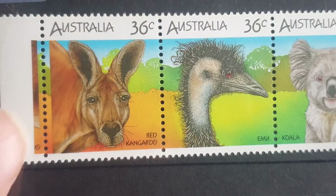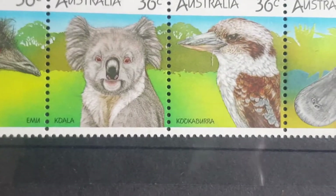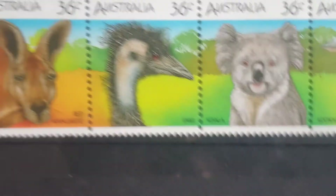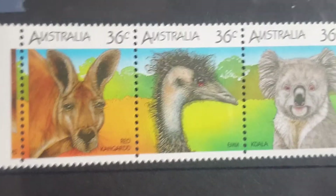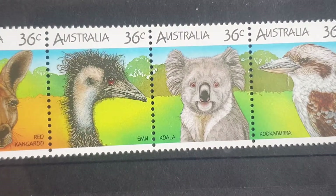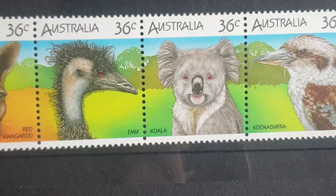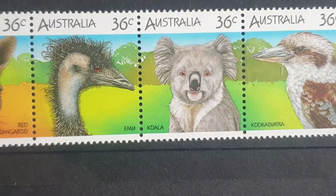There's a slight printing overlap where the platypus stamp starts into the next one. These stamps cost between three and four dollars for the strip. If you wanted to get them individually, you're probably paying about 50 cents for each individual stamp.